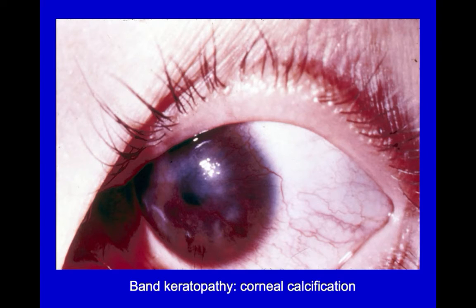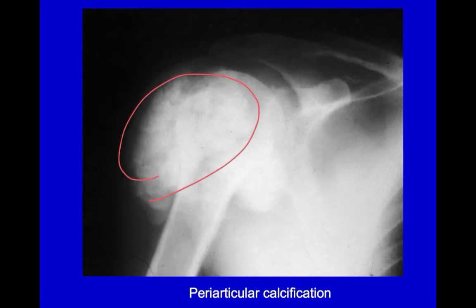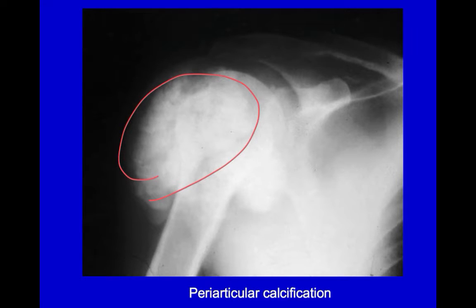The released calcium can then combine with phosphate to produce extraskeletal calcifications, such as these deposits in the cornea and the conjunctiva, resulting in irritation and red eye, around the shoulder joint, and subcutaneously in this man's fingers.